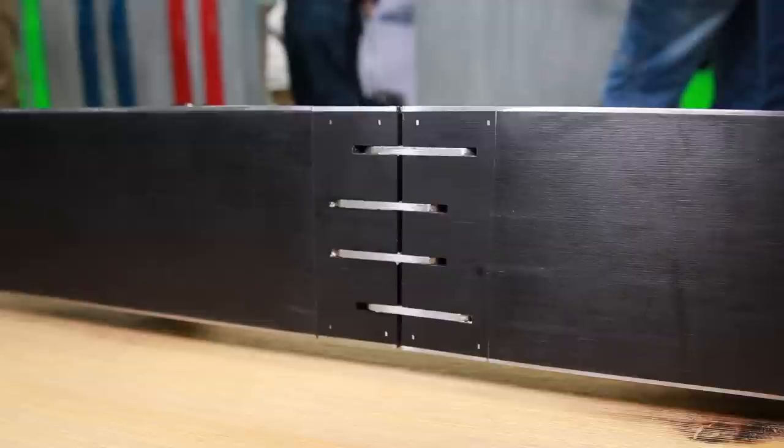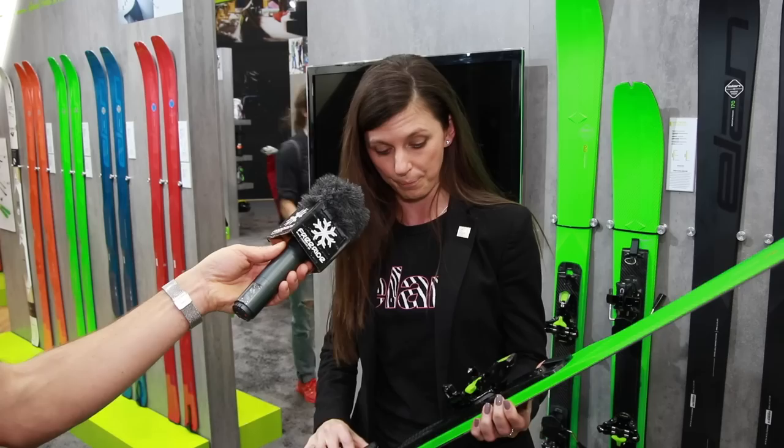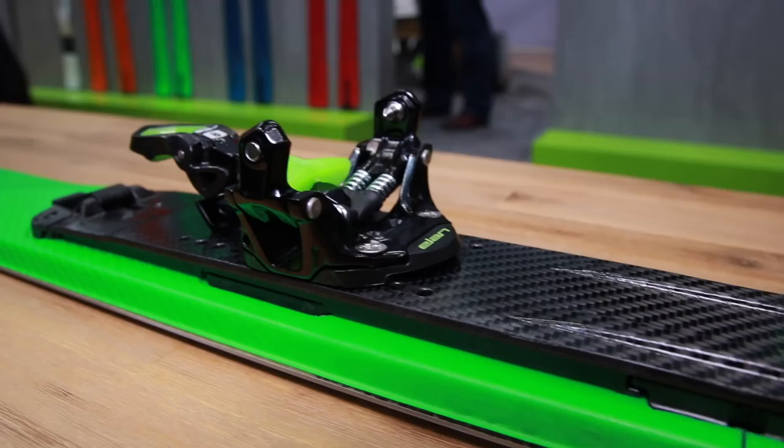And what kind of binding is on these skis? Because they come with the binding, right? Correct. The plate is made in a way that it's pre-drilled for binding. Elan is cooperating with G3, so we're using the ION 12. You can get it in both versions — either the retail, the regular, without a lot of adjustment — and the demo version, which you can adjust even more for different sole lengths on the boots.